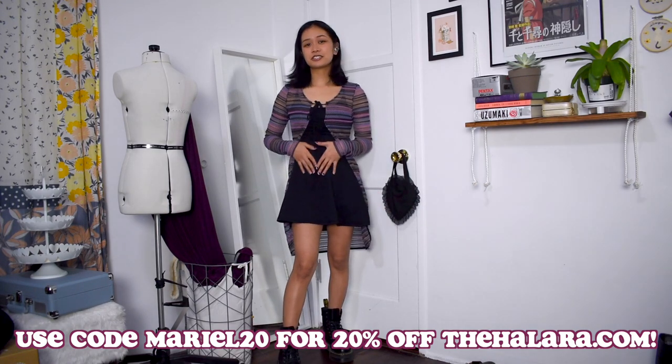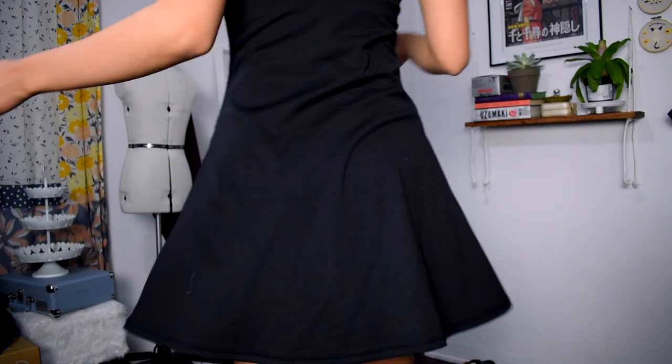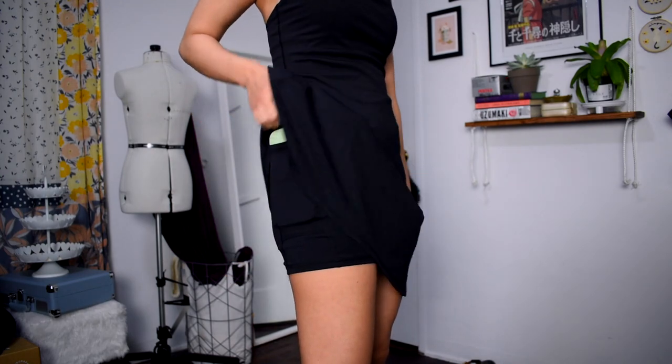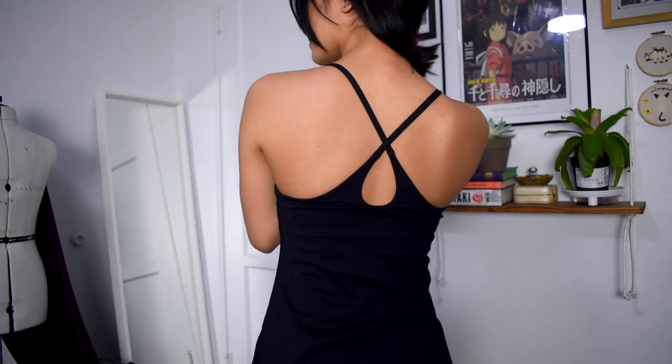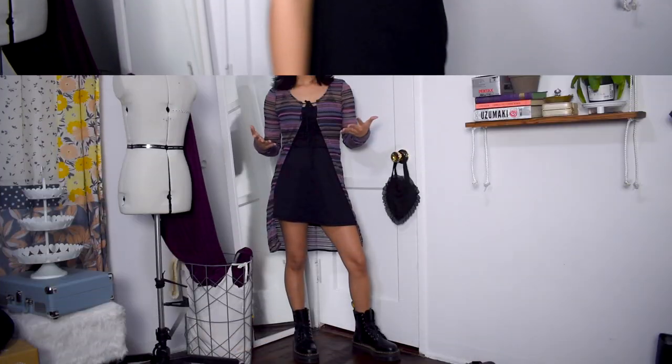This dress is super comfortable — a very stretchy material made of polyester and elastane, and it's two-in-one with built-in shorts and a pocket for your phone. It also has built-in bra padding which is removable. It's super easy to throw on for an easy, casual, everyday look, for running errands, and for athletic activities such as going hiking, playing tennis, doing yoga, etc.